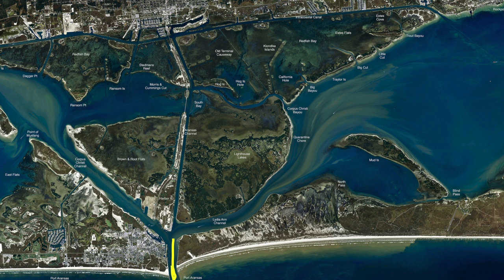You can catch croaker, the big bull reds, or live shrimp will catch even the small trout and all kinds of other fish along with it. Incoming tide over here at the Lydian Channel has been holding some nice trout right down through here, especially early in the morning.